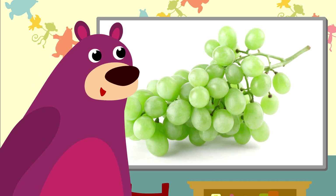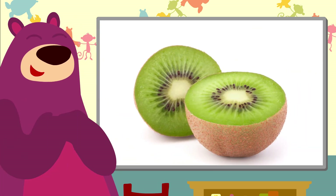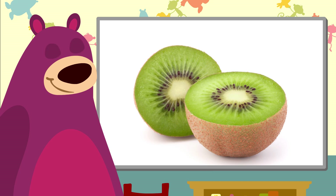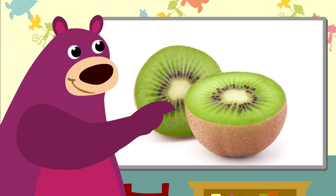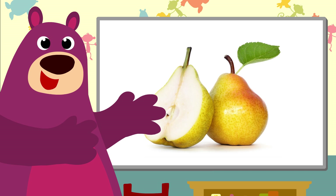Oh, look at that — a lovely bunch of green grapes. How delicious! Oh yes, that's a kiwi. It has a kind of fuzzy skin. And these are pears. They grow on trees, just like apples.